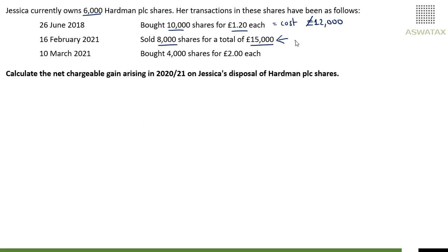That's your proceeds — they've given you the proceeds in the question. 10th of March 2021, she bought a further 4,000 shares for £2 each, giving you a cost of £8,000. And you can already tell that they are testing the share matching rules for individuals, which are on the disposal of shares.